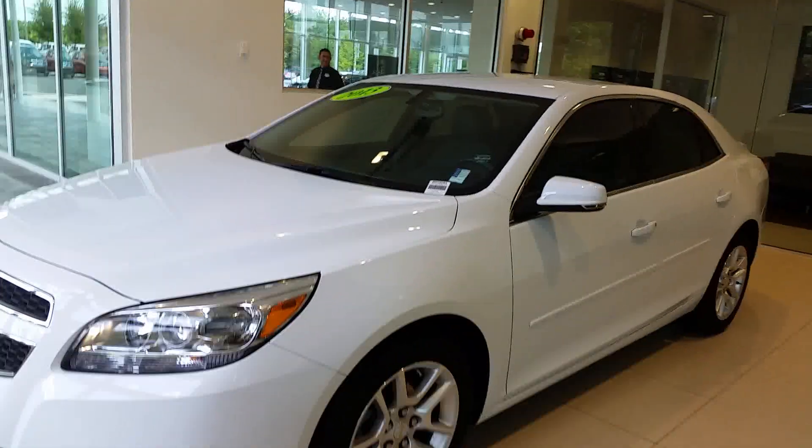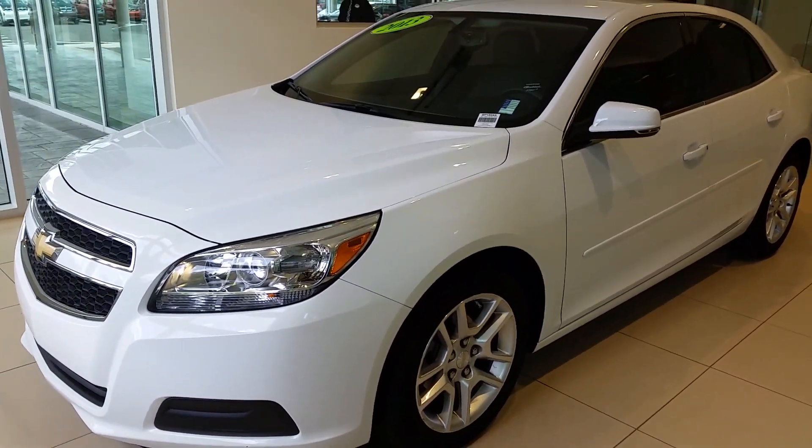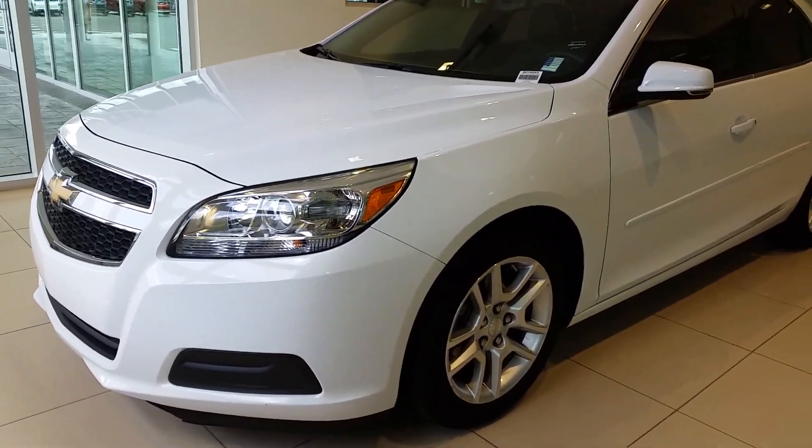Hey Daquan, it's Mike from BW Gainesville. Thank you so much for your service in the US military. Here's a quick video I promised you on the Malibu.